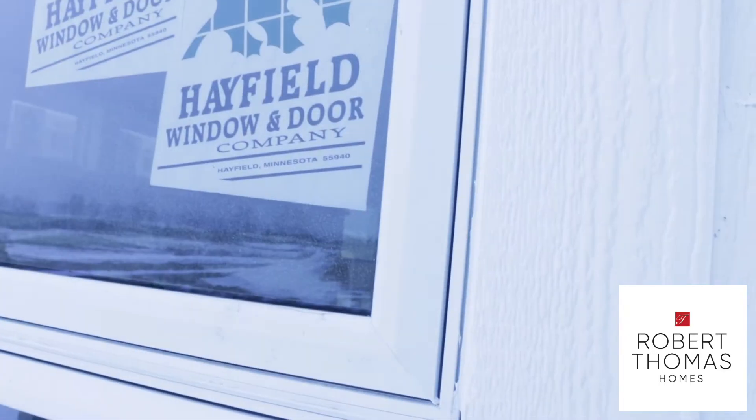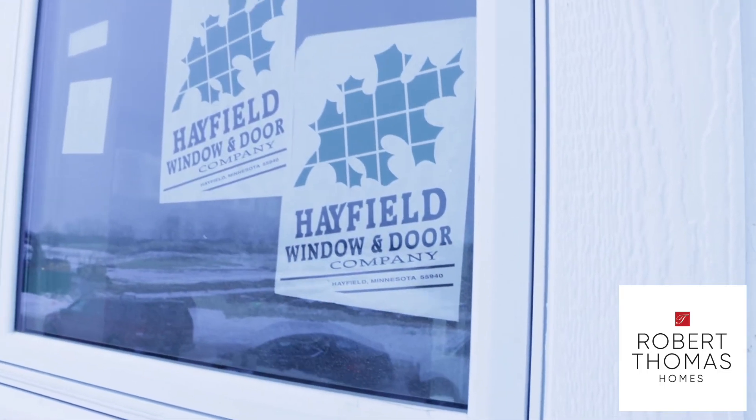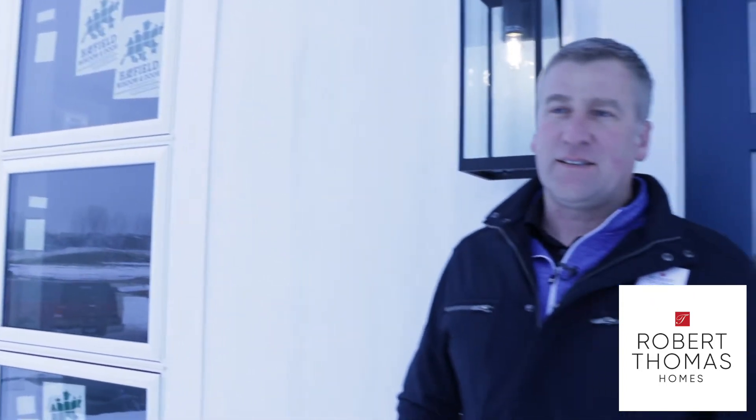Another product we use is Hayfield Windows, made in Hayfield, Minnesota. It's a great Minnesota company, a great Minnesota brand. It's been an excellent window for us for the last decade.